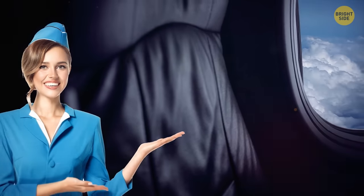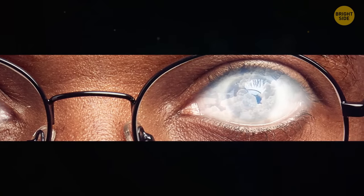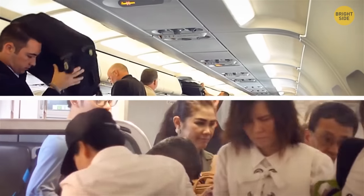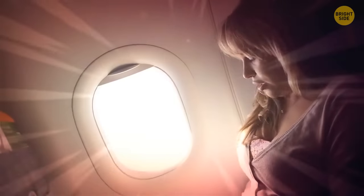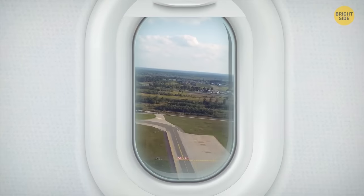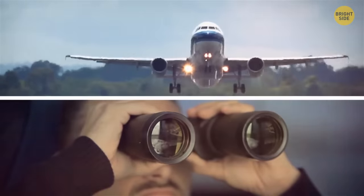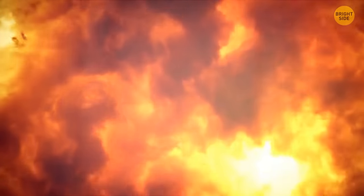It might seem odd that the flight crew cares whether your window shades are up or down. The main reason is so that the passenger's eyes can adjust to the outside light — mostly it's just a matter of getting people on and off quickly, but in an emergency, the last thing they want is people stopping to blink before they evacuate the plane. Another reason for keeping shades up during takeoff or landing is for the ground crew to see if there's any trouble on board. For example, if there's a fire in the cabin, the ground crew will immediately notice it and act accordingly.